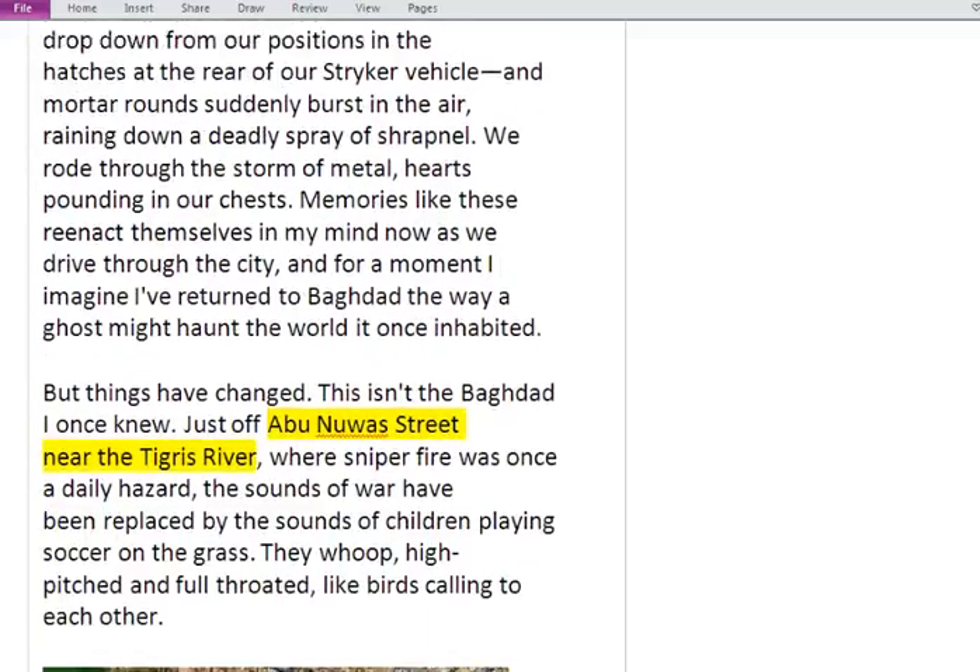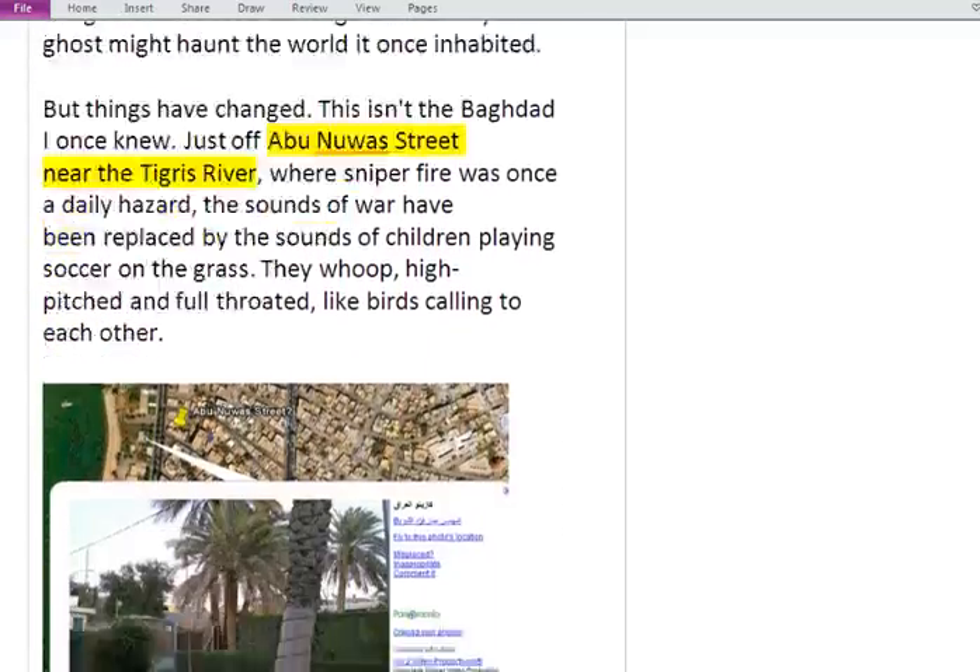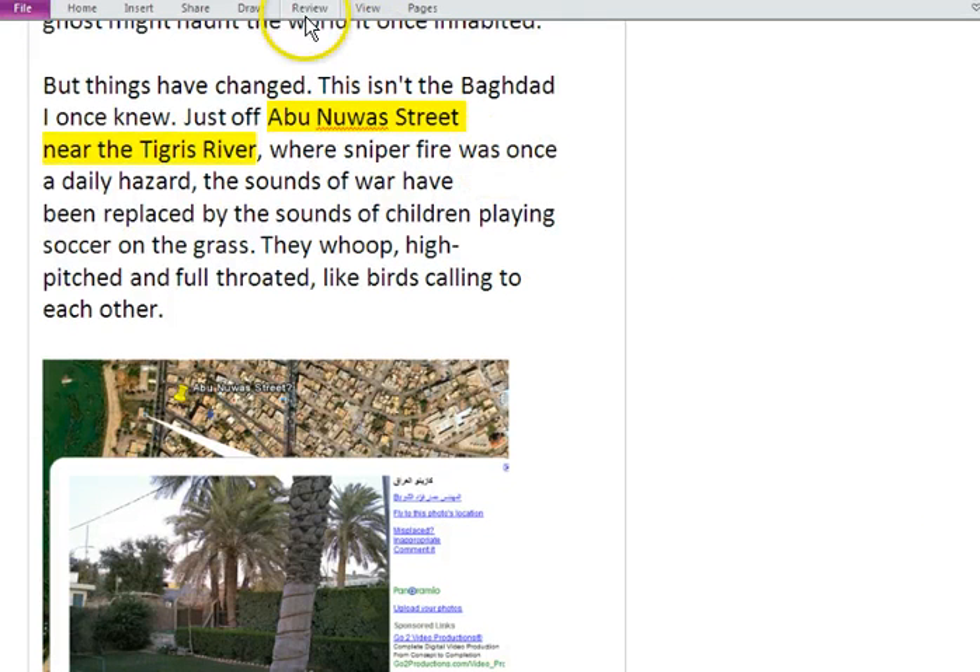If there were student interest, this could turn into a discussion about post-traumatic stress disorder. But our theme right now is rebuilding, so things have changed — this isn't the Baghdad he once knew. 'Just off Abu Nuwas Street near the Tigris River, where sniper fire was once a daily hazard, the sounds of war have been replaced by the sounds of children playing soccer on the grass, whooping high-pitched and full-throated like birds calling to each other.'